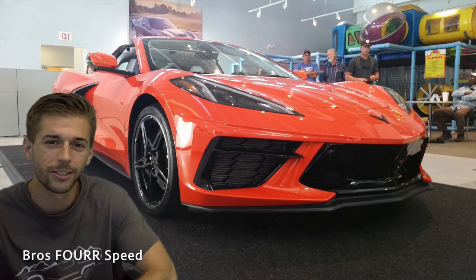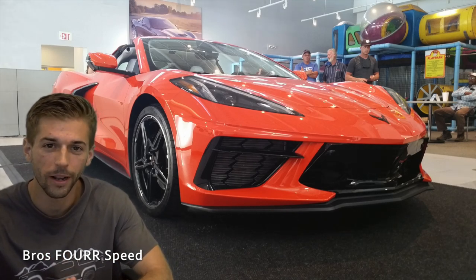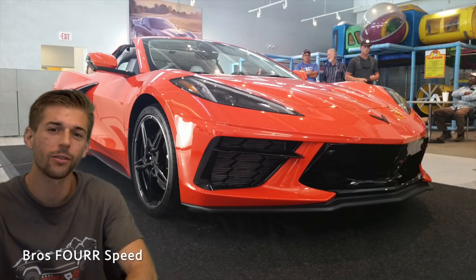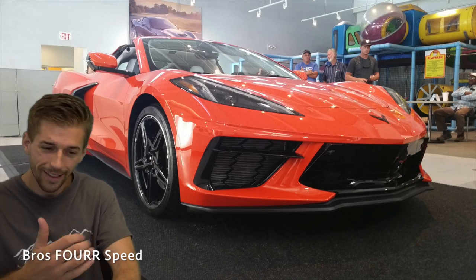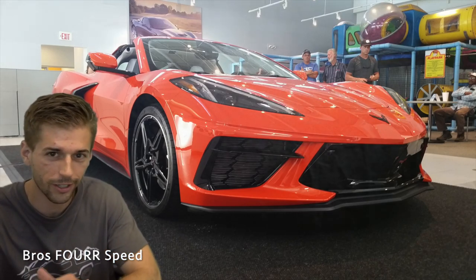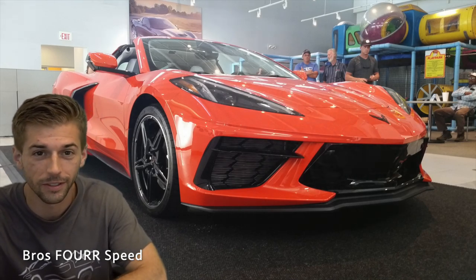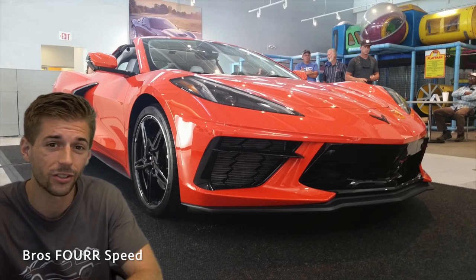What's up everyone, welcome back to the channel. Today I'm going to talk about everything that I absolutely love about the 2020 Chevrolet Corvette C8. For those of you who are new to the channel, this is going to be my next car — my next mid-engine sports car, slash supercar. I'm going to call it a supercar because of its sub-three-second zero to 60.